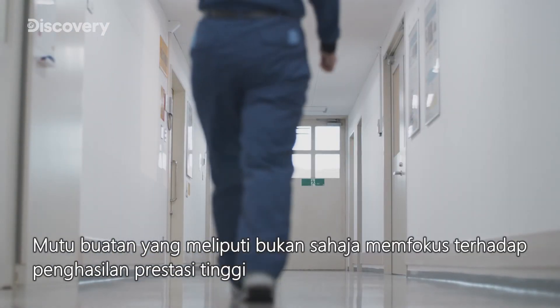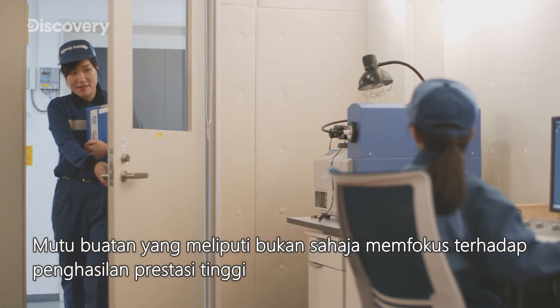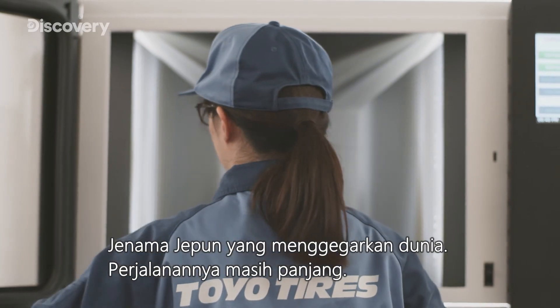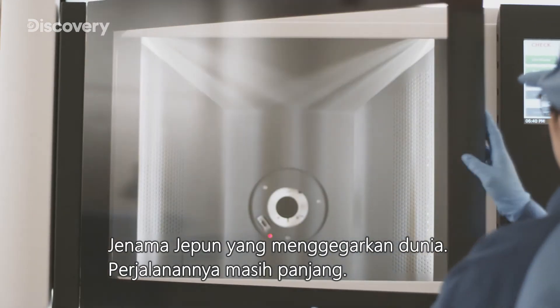Craftsmanship that encompasses not just a passion for performance, but a drive to protect our planet's future. A Japanese brand taking the world by storm. The journey never ends.